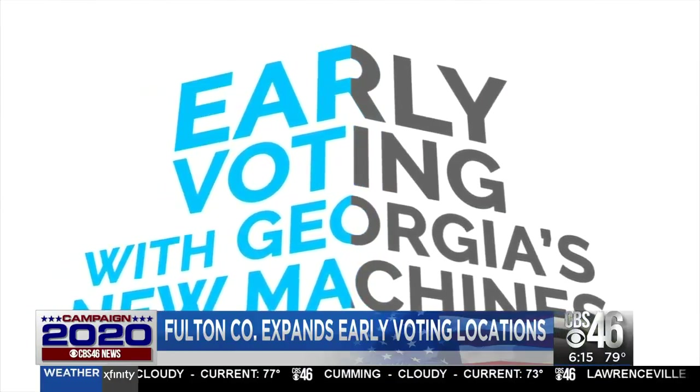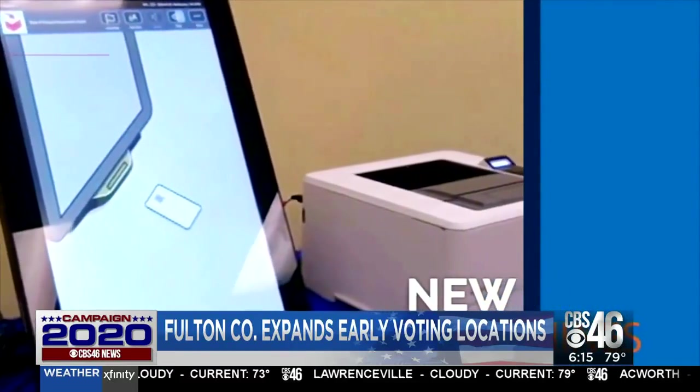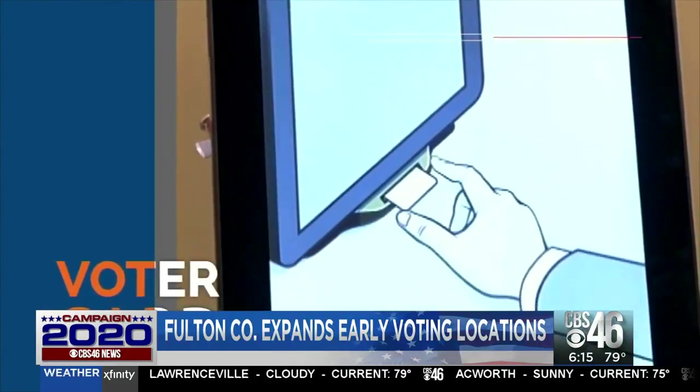In 2020, voters in the state of Georgia will notice one major change. At Fulton County's Board of Elections website, they've even got a how-to video on using its new machines.